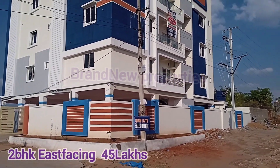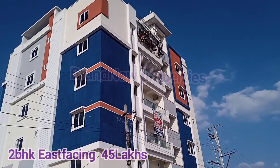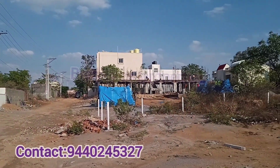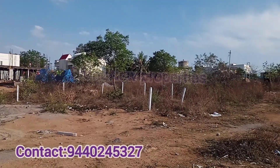Hello friends, welcome to my channel. Today we are in Chandanagar Aminpur location, looking at HMDA approved 2BHK flats — East and West facing — which are available for sale including all amenities for 45 lakhs.